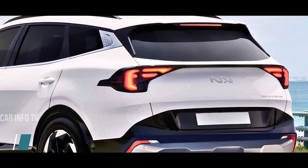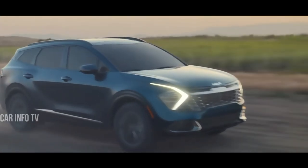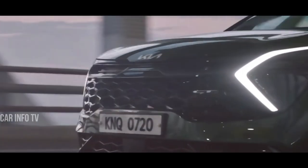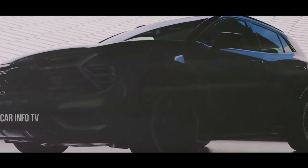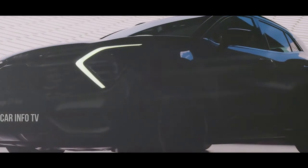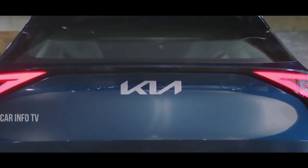While technical details remain elusive, speculation suggests that the updated Sportage might retain its current engine lineup. This includes a diverse range of powertrains — from naturally aspirated petrol engines to turbocharged variants and even hybrid configurations — with options like the 2.0 MPI, 1.5 TGDI, and hybrid versions like HEV and PHEV, catering to a wide spectrum of preferences.